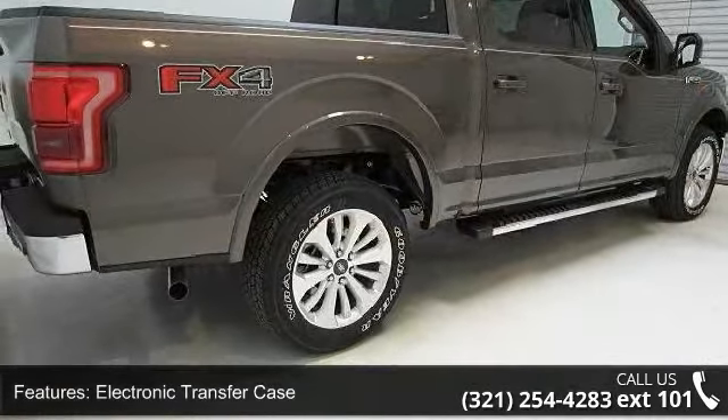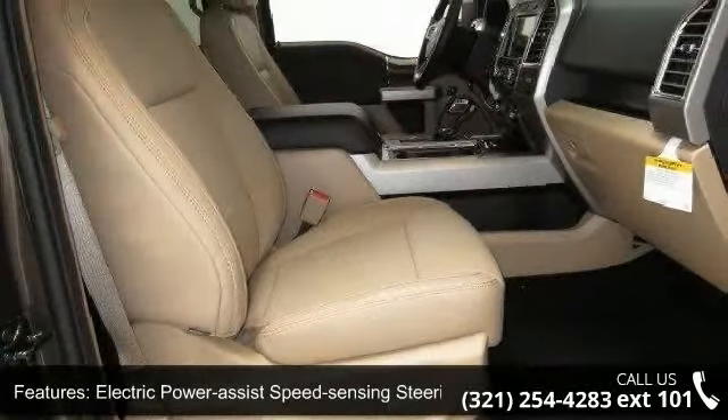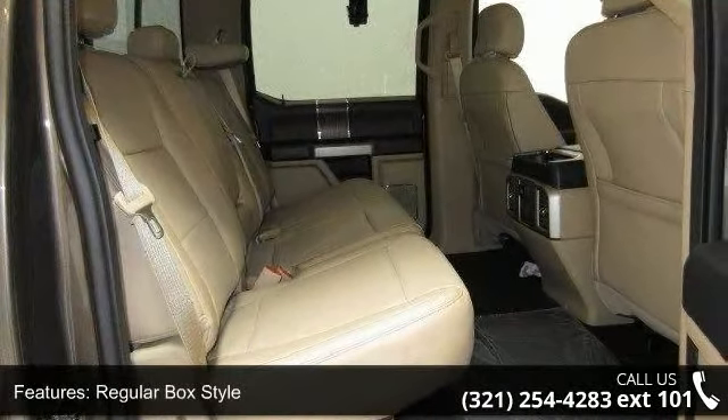Electronic transfer case, electric power assist speed sensing steering, auto locking hubs, regular box style, steel spare wheel, clear coat paint, aluminum panels, tailgate rear cargo access.